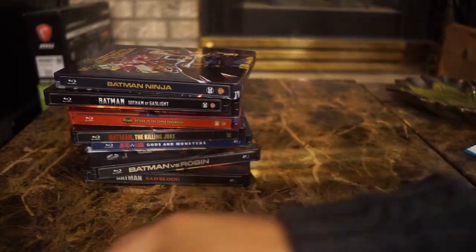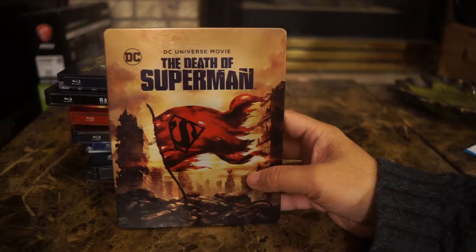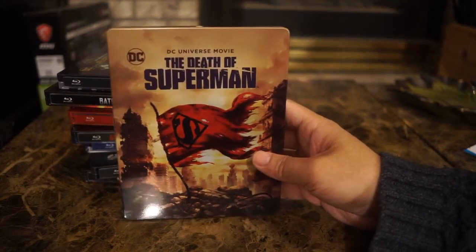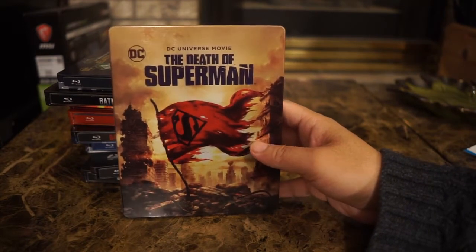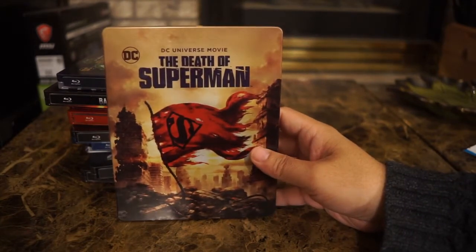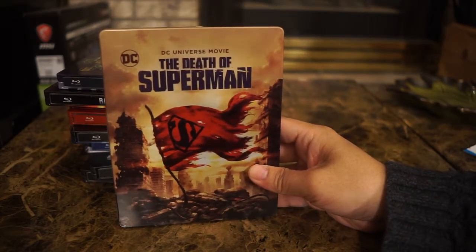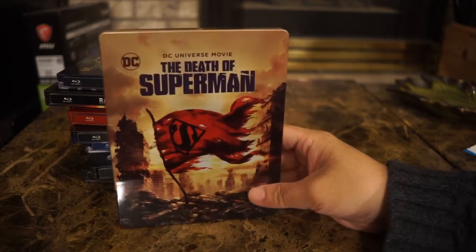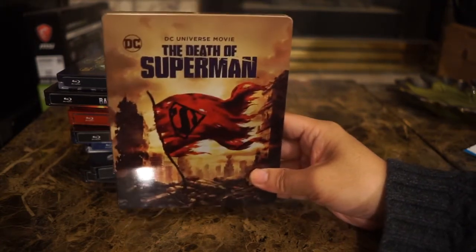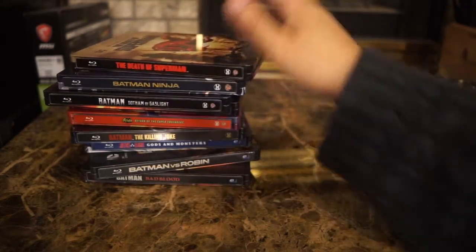Now we're in Superman territory. This is the Death of Superman steelbook. This is only part of the story — Death of Superman and Return of Superman are essentially one movie, similar to The Dark Knight Returns Part 1 and Part 2. I don't have Return of Superman because I'm still looking for the steelbook, and if they're too expensive I won't buy it. If I can buy the digital version for two or three dollars, I'll do that rather than spend fifty dollars on a steelbook.